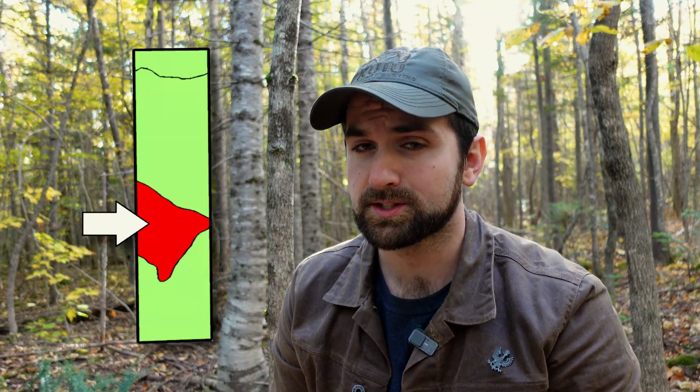Right now I'm out here in the pole-sized hardwood stand that I classified in the stand typing video as a P-O-T-H-2-A-S-F.